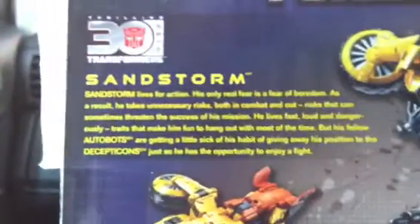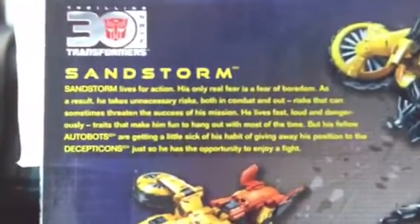Here's his short bio — you can pause and read it. So it's a really cool figure. If you're a fan of Sandstorm, check your local Walmart — they are definitely stocking this figure on their shelves.